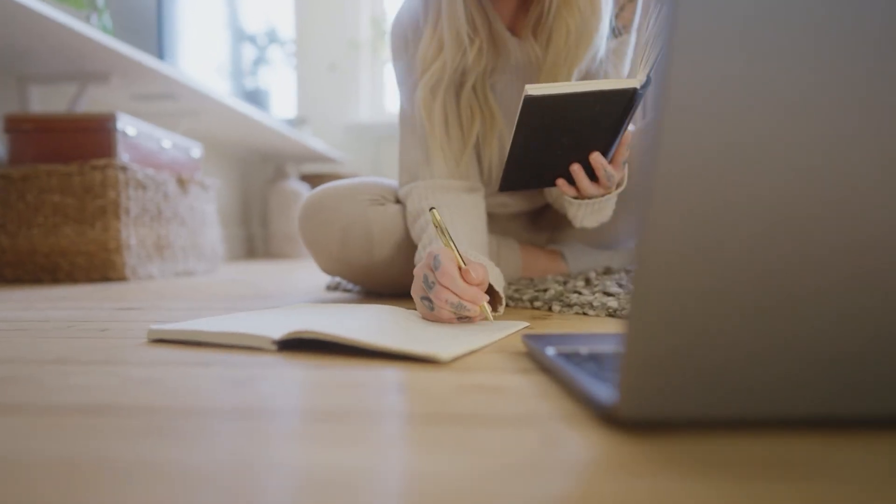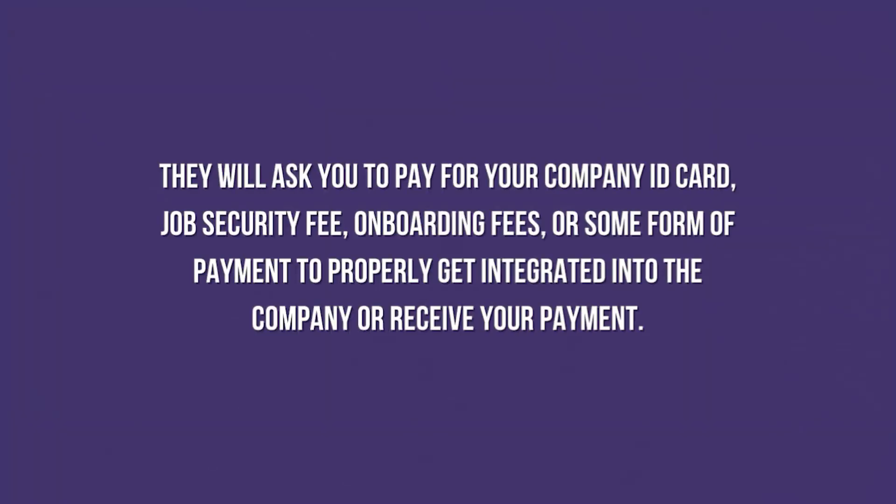The next sign is requesting money from you. This is a common trick on Upwork. This scam takes you off Upwork with promises of a long-term job with the company. In the process, they may ask you to do a couple of free or sample jobs, and they may even pay you for these — it is a small price to pay to win your trust. After that, they will ask you to pay for a company ID card, job security fee, onboarding fee, or some form of payment to get integrated into the company or receive your payment. This is a huge scam. Any money you send to them is gone for good. A legit client will never ask you to pay for anything.